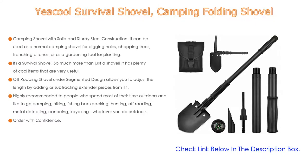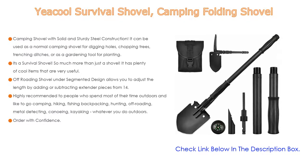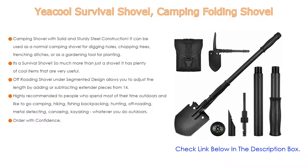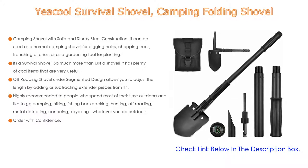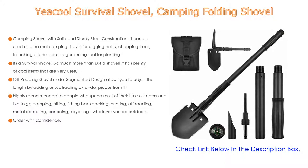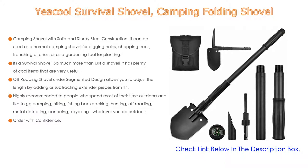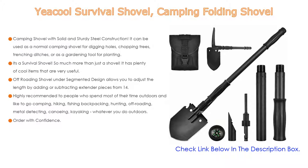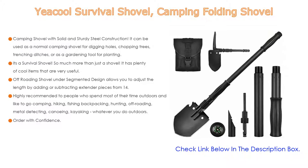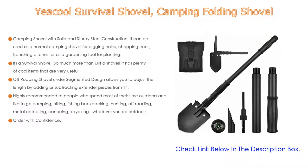It can fit survival items into the segments inside of the handle. It comes with a carry bag with belt loop and velcro latch that keeps all parts neatly stored away, breaking down to a small carry storage size. Highly recommended for people who spend time outdoors camping, hiking, fishing, backpacking, hunting, off-roading, metal detecting, canoeing, kayaking — a shovel, survival gear, and self-defense tool all in one.